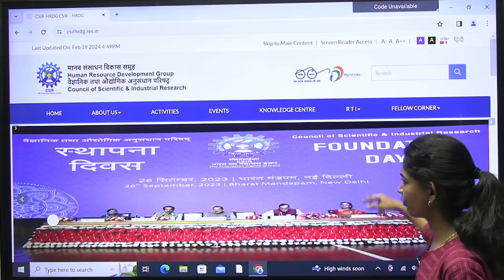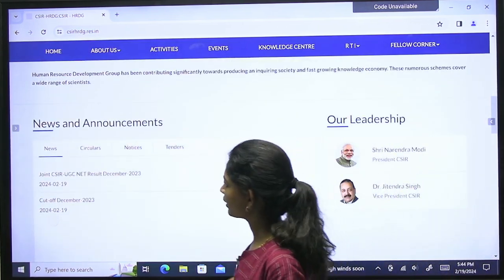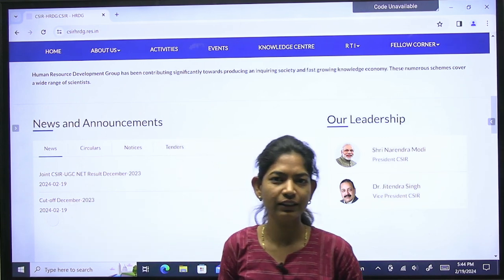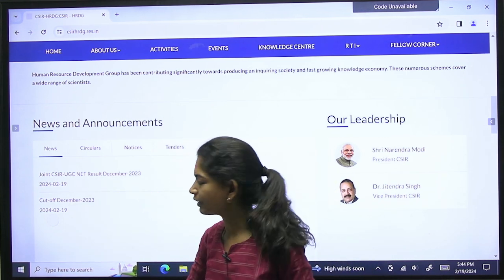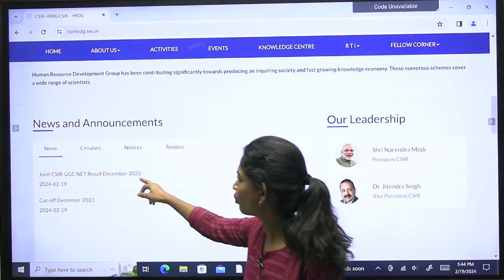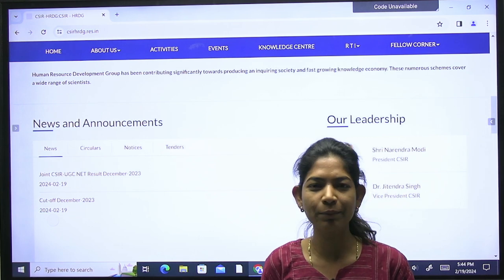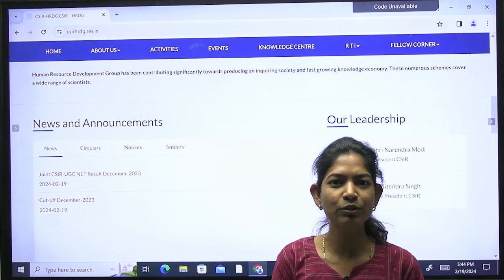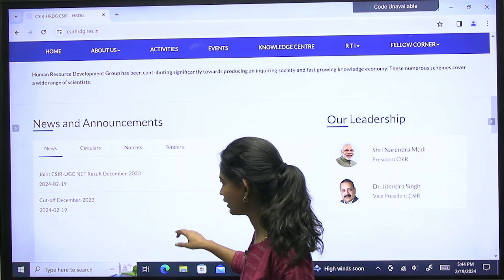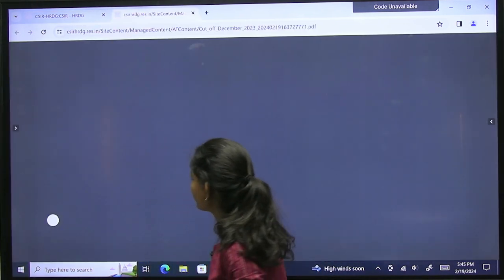You will land on this page, where you can check the news and announcements. In the news and announcements, you will find two PDFs. The first PDF will tell you your rank if you are qualified — you can download it and search your roll number to find your rank. If you want to know the cutoff, click on the cutoff PDF for December 2023.